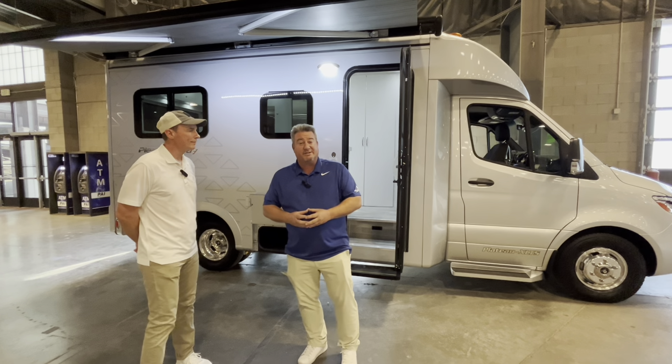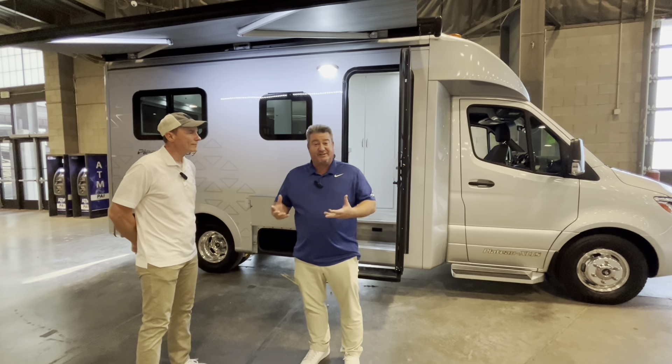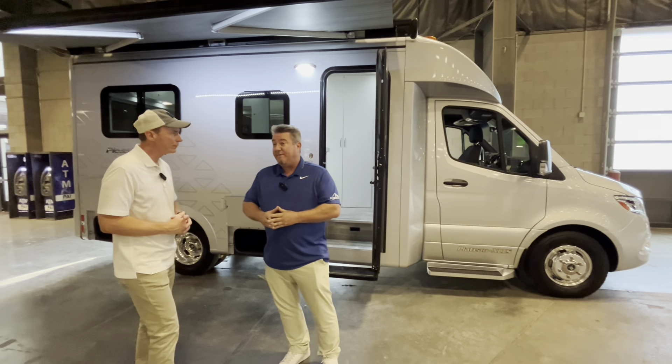Hey friends, Jeff here with RV Optimizer. Today I want to take you through a fairly new product from a company out of Canada called PleasureWay. I want to get an expert to take us through and tell you the things you should know about this particular RV. So let's get going — I found Marshall here from PleasureWay. Marshall, introduce yourself and let's talk about this thing.